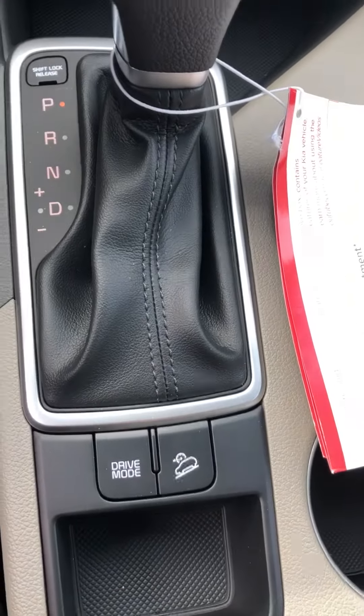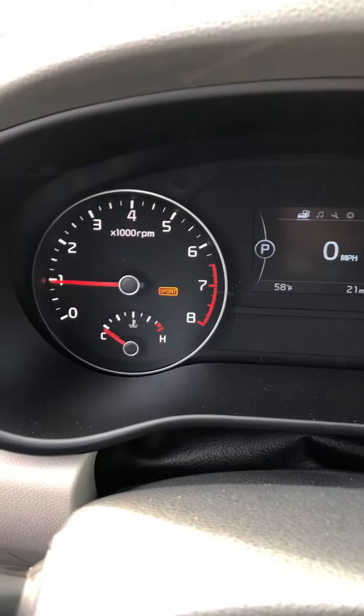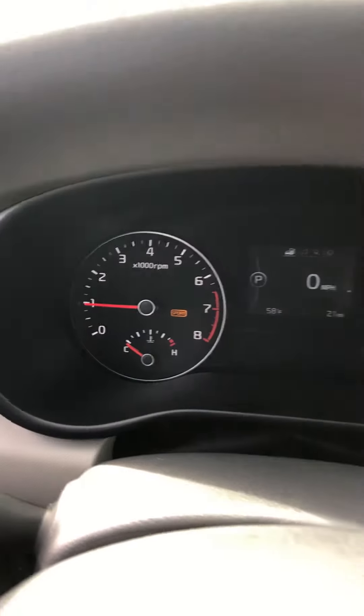You've got your drive mode — you can switch it to sport or eco. It's in eco right now, we'll switch it to sport mode. Gives you a little more power when you're going to get on the interstate, though it's got plenty of power anyway.